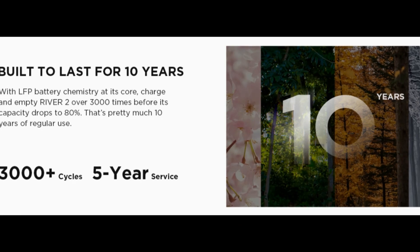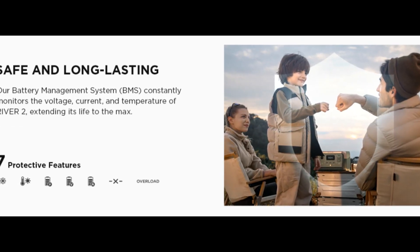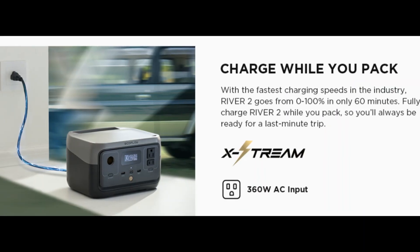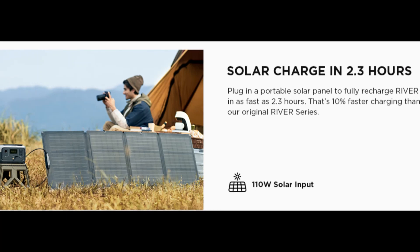Fast solar charging: use clean, green renewable energy to recharge the River 2 power generator in as fast as 2.3 hours with 110W solar input.